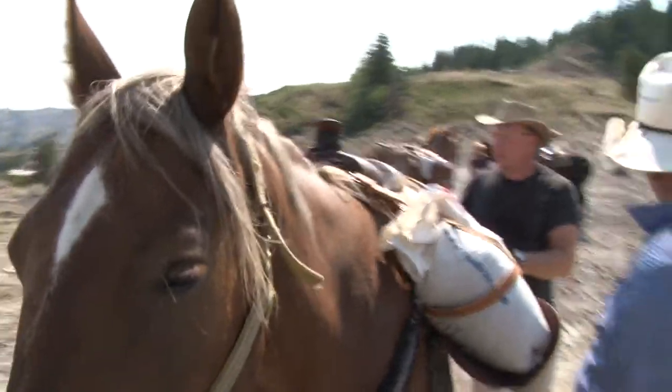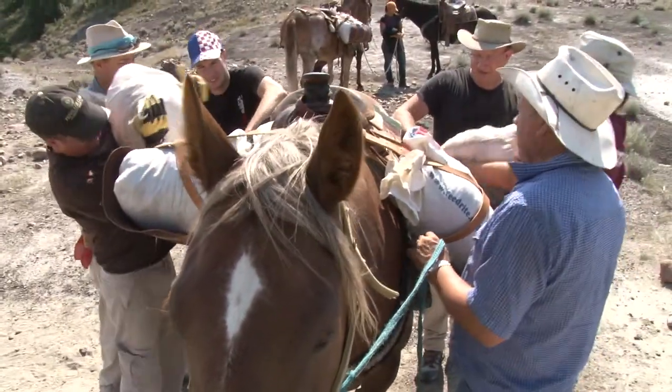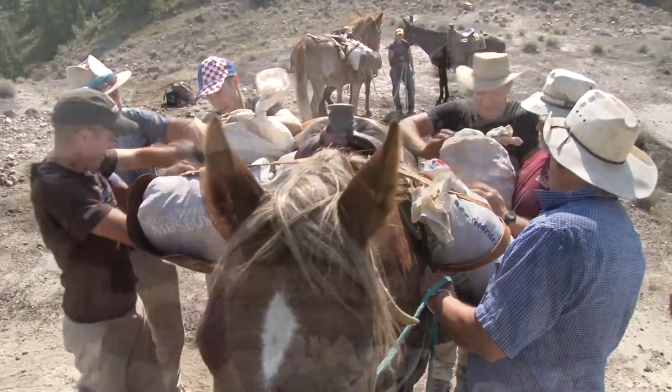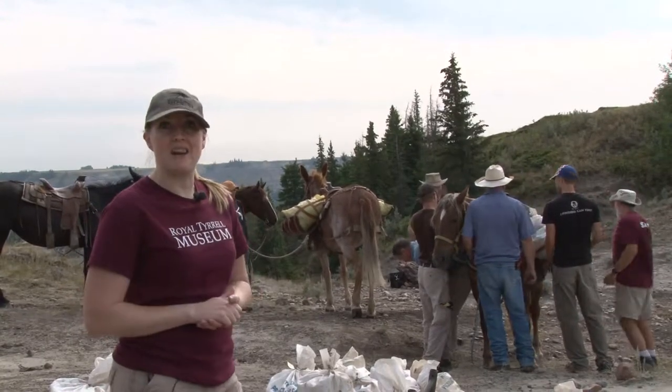Today we've got horses down in the quarry, and the horses are going to be doing the heavy lifting for us. All these bags of matrix weigh 50 pounds or more, and we're actually loading them up on the sides of the horses, and then the horses are going to be hauling them up to the prairie level where the trucks are waiting.